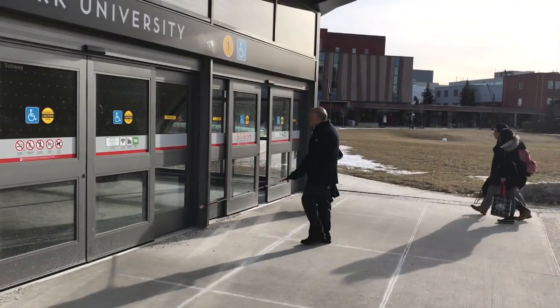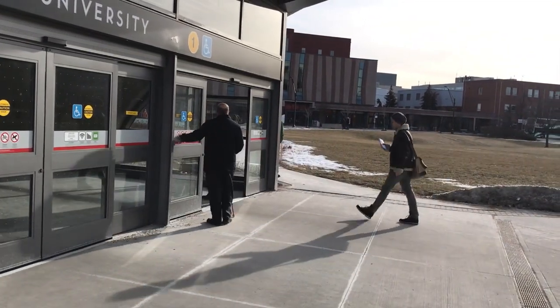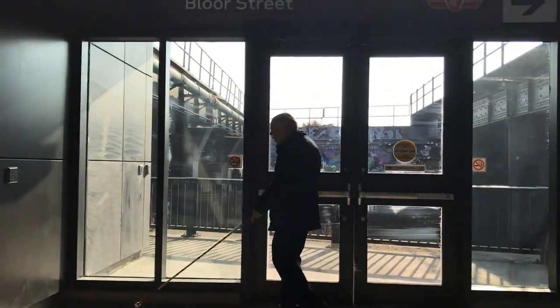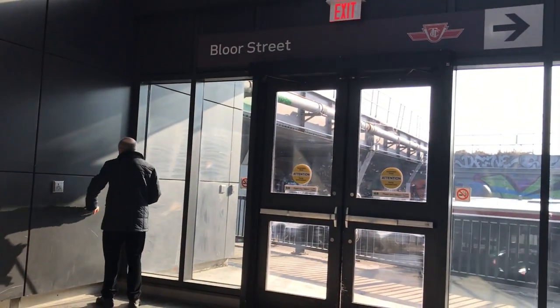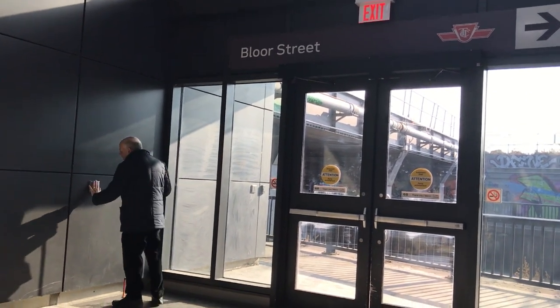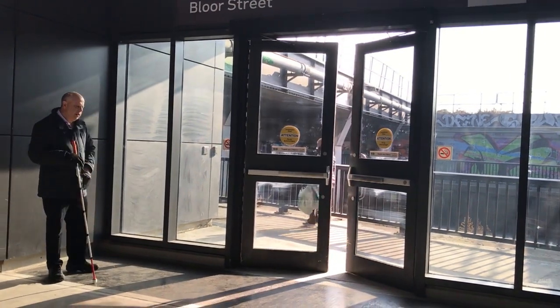It's good that the York University subway station has automatic power doors — they automatically slide open when you walk close to them, so you don't have to find and press a button. The Bloor Street UP Express station's power doors are not automatic. To open the door off Bloor, you must grope around and find a button which is too far from the door. When that door swings open, it can hit someone.